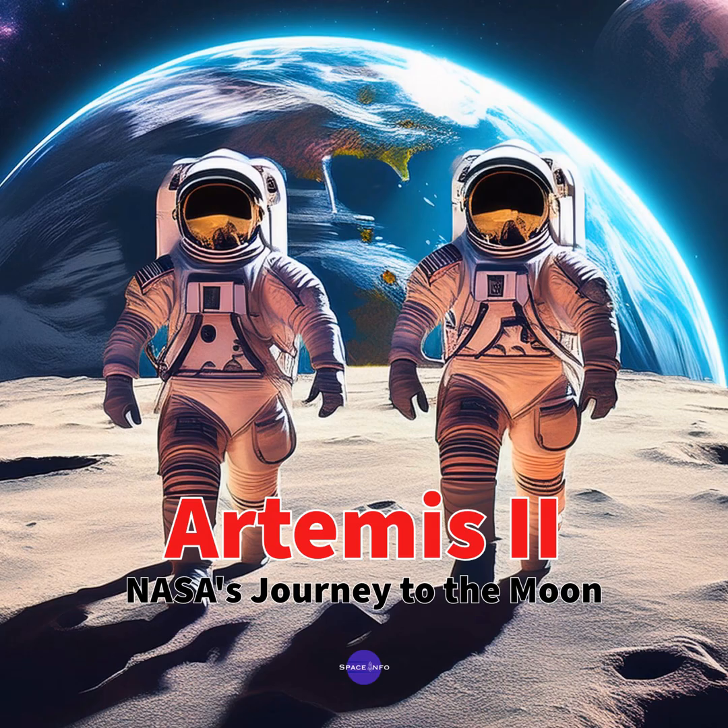Artemis II embodies that human spirit of exploration — pushing beyond what we know, venturing into the unknown, showing us what we're capable of when we set our minds to it. This has been an incredible deep dive. We've journeyed to the moon and back from the comfort of our chairs, but we've only scratched the surface — there's so much more out there, and the journey's just beginning. To our listeners: keep learning, keep exploring, keep looking up at the stars with that sense of wonder. The cosmos is calling. Thanks for joining us on this deep dive into Artemis II.